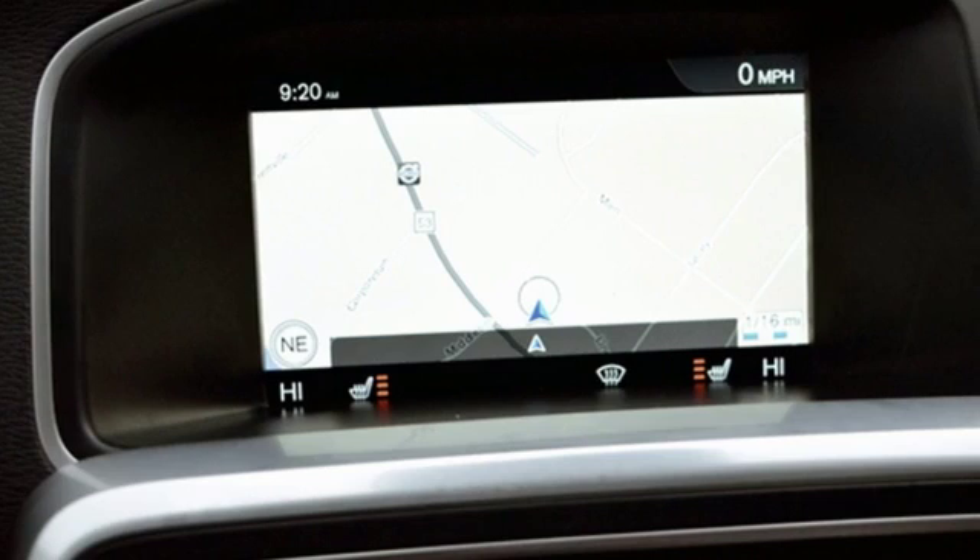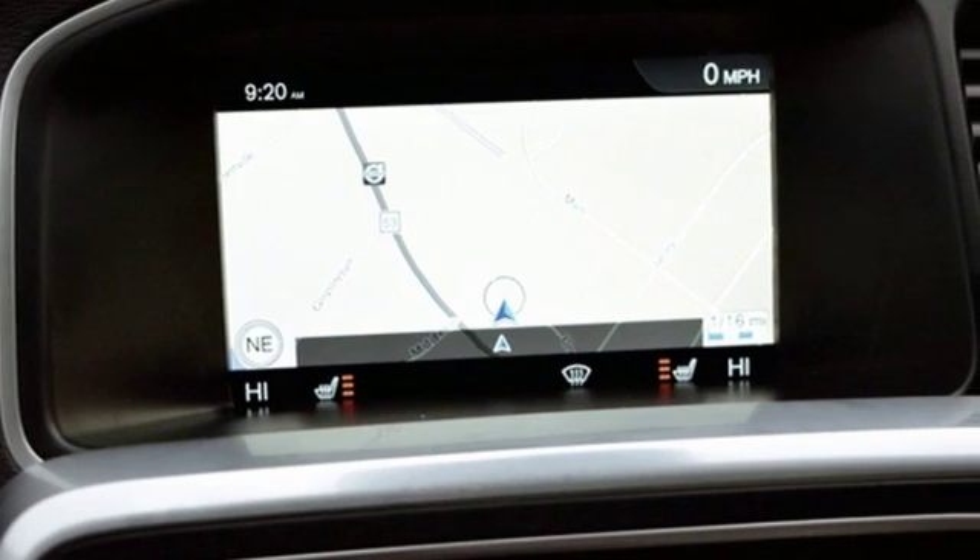Safety first — it's how Volvo rolls. You need to drive it to believe it. See it for yourself today.